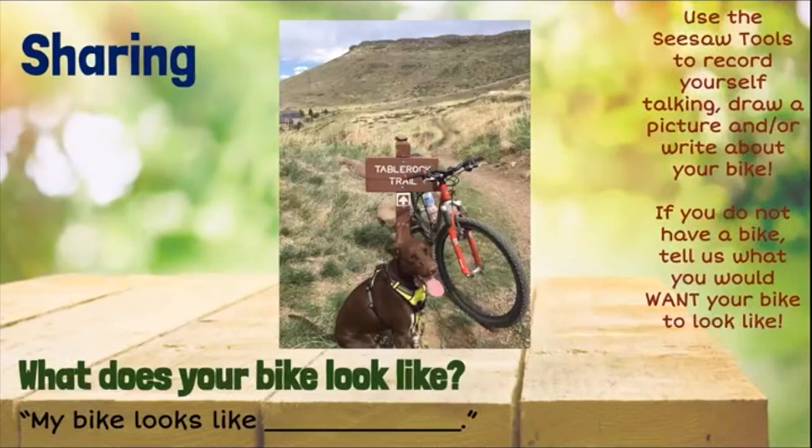Our sharing question for today is, what does your bike look like? You can use the sentence frame, my bike looks like blank. Use the Seesaw tools to record yourself talking, draw a picture, and or write about your bike.